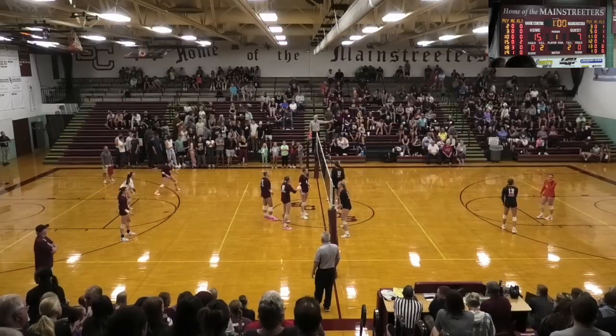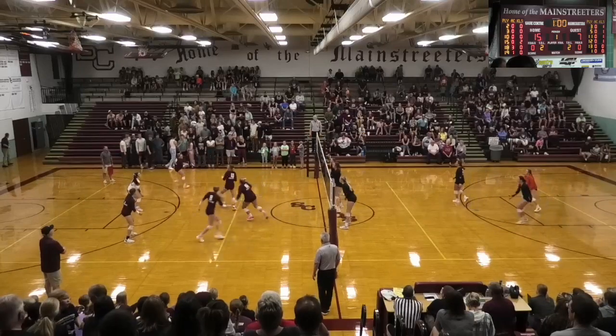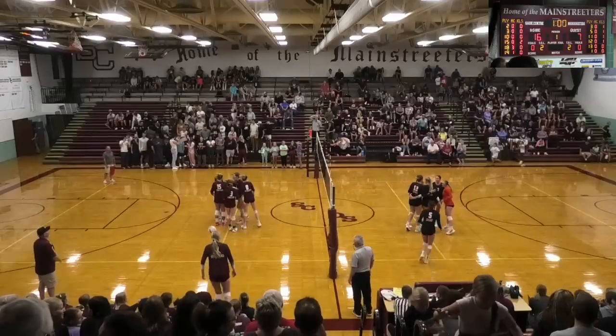Sox Center leading by eight. Their biggest lead has been ten. Serve off the net, dug out by Schuster. This side to Colbo, hits it off the block, and she'll score. Izzy Colbo, another senior.